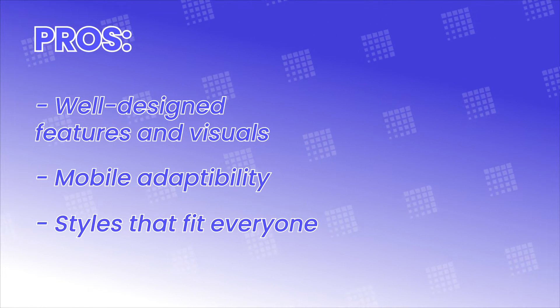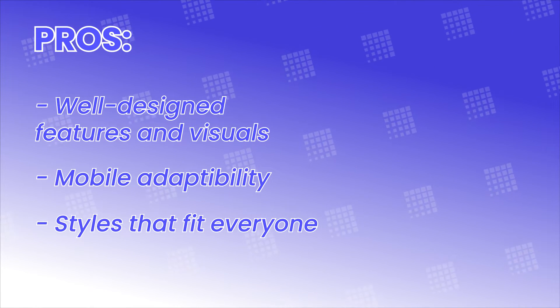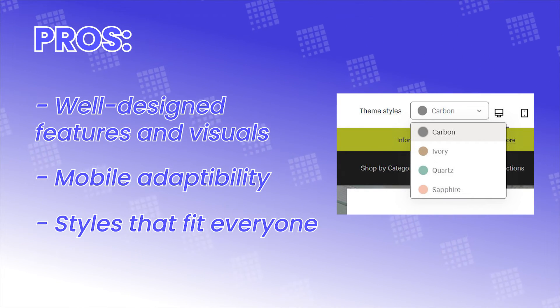And Focal provides styles that fit for everyone. Regardless of your brand's niche, there will be a style from Focal that fits what your brand represents most.